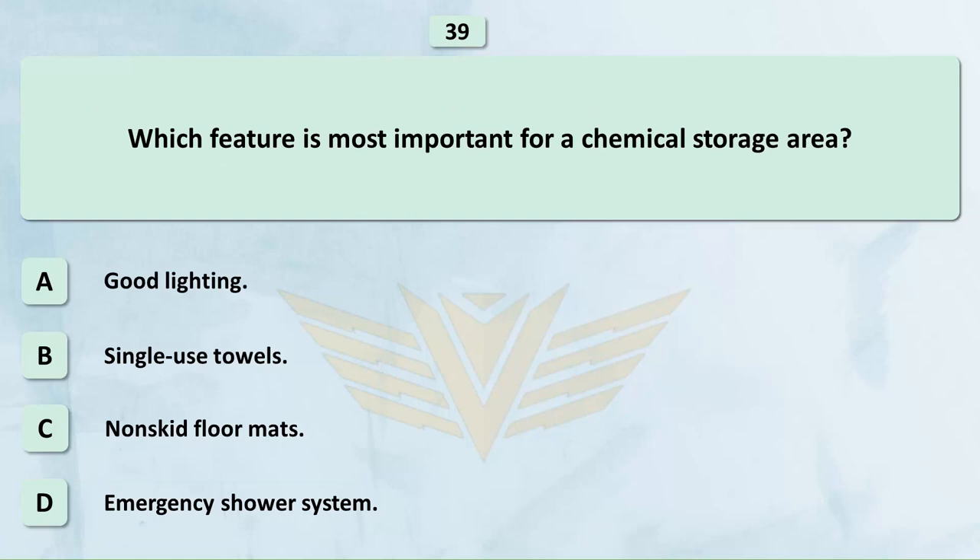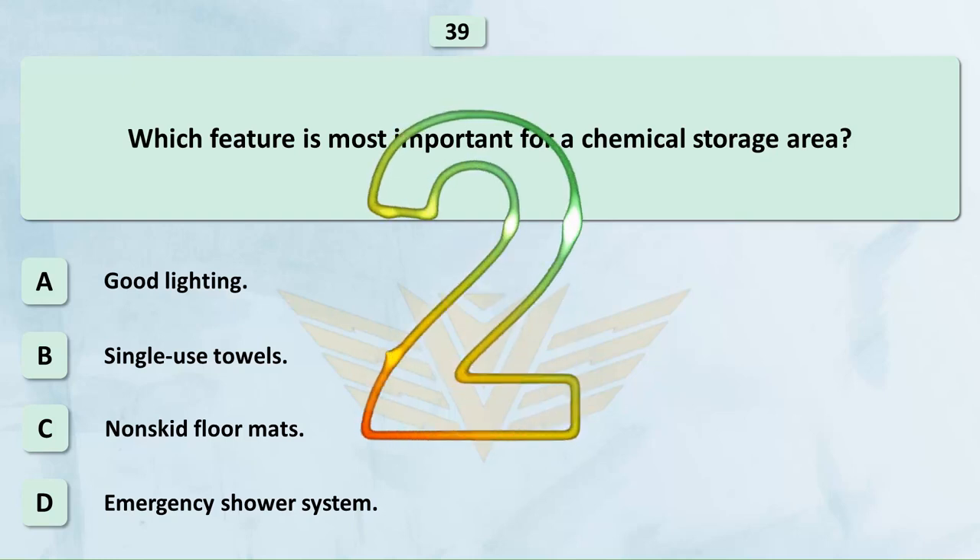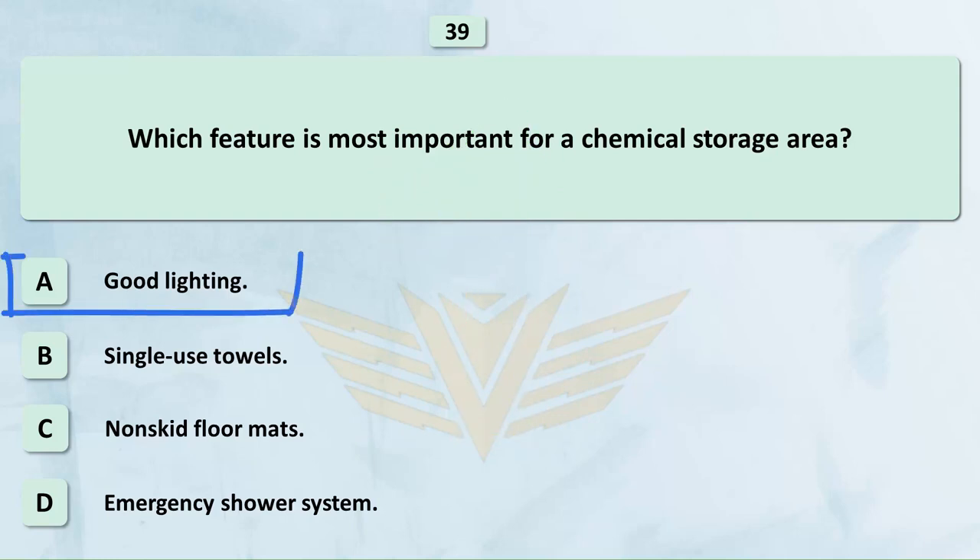Which feature is most important for a chemical storage area? A. Good lighting. B. Single-use towels. C. Non-skid floor mats. D. Emergency shower system. The correct answer is A: Good lighting.